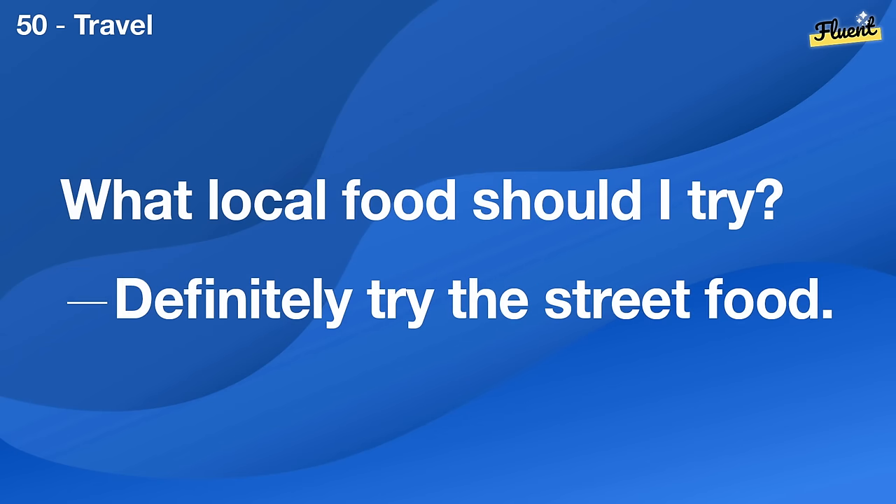How do I start a blog? Pick a niche you're passionate about and start writing.